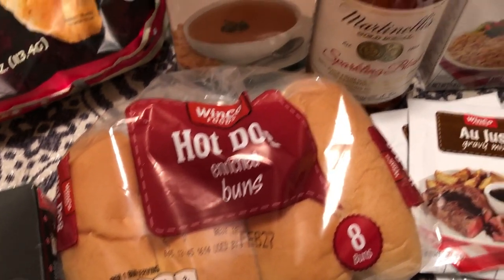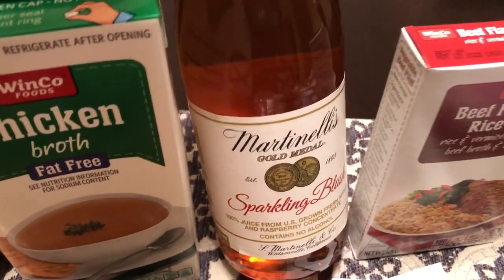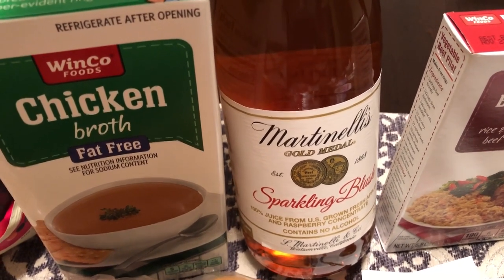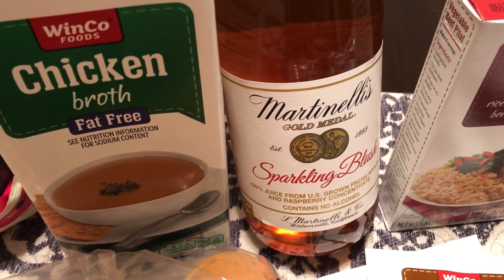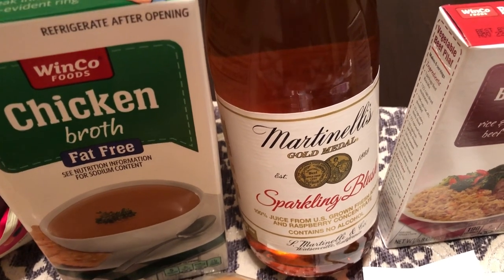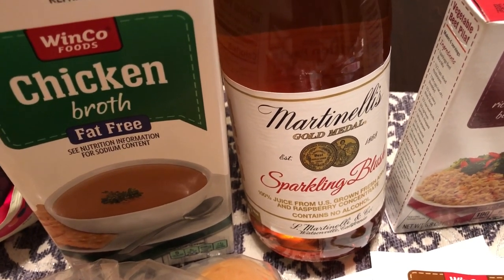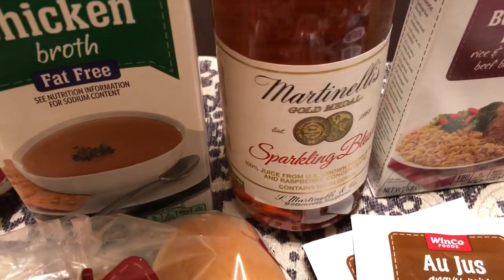You guys know how much I love my sparkling juices. This is a flavor I have not seen before. The Martinelli's sparkling juices are a lot cheaper at Winco than you'd find at the grocery store or Walmart. The most expensive bottle of Martinelli's was $2.77, and they had others for $2.18, which is a steal. I got the sparkling blush, which is raspberry and apple juice mixed.